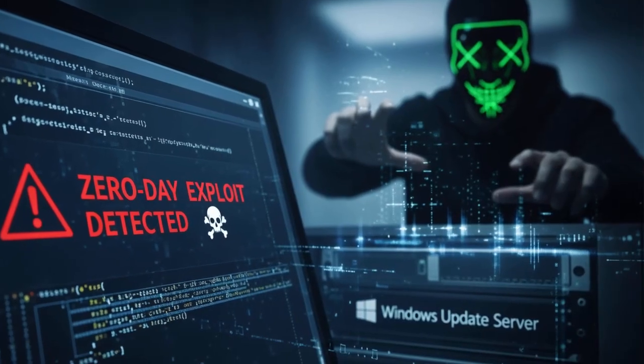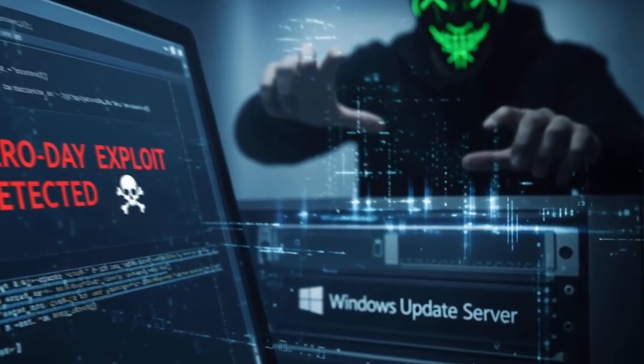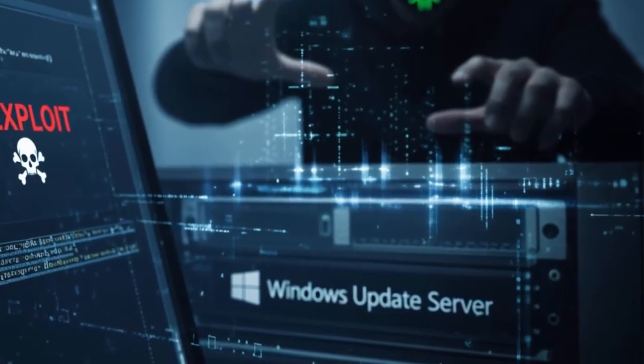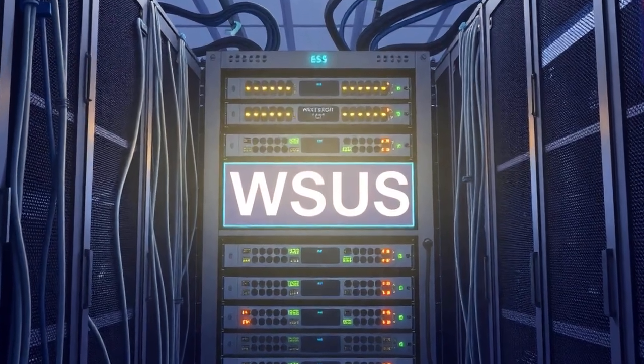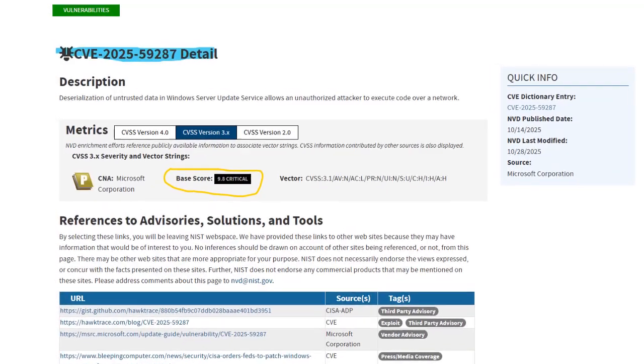You know what is scarier than a zero day in Windows? A zero day in the system that patches Windows. I'm talking about Microsoft WSUS, which is the Windows Server Update Services.